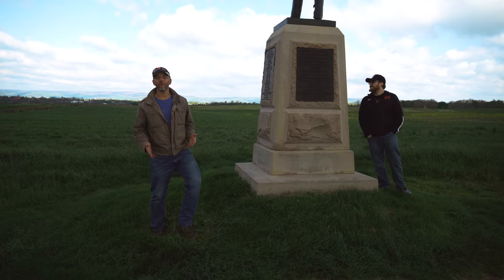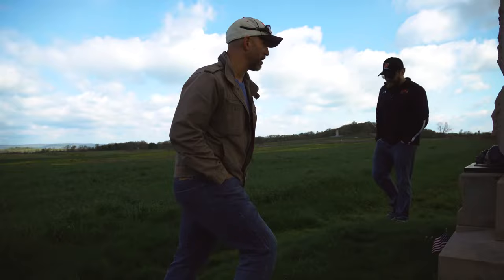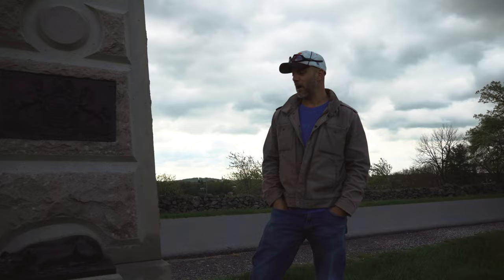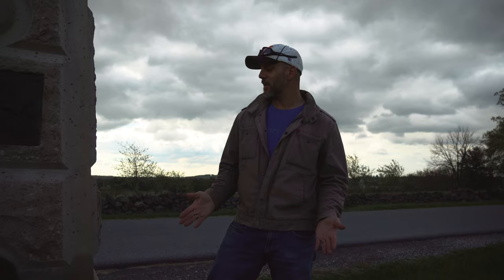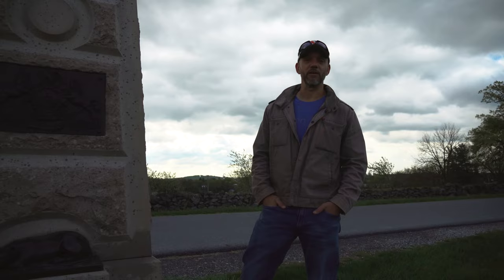Just down the road from the Peace Light Memorial is a monument to the 11th Pennsylvania Infantry. This is one of two monuments on the battlefield that has a dog on it — it's a monument not just to the 11th Pennsylvania but also to Sally, their mascot dog. During the Battle of Gettysburg, the 11th Pennsylvania was forced to retreat and Sally was nowhere to be found. Fearing she had died, they came back the next day — and there Sally was, still protecting the fallen comrades. Unfortunately, Sally died the following year, 1864, in battle in Virginia.